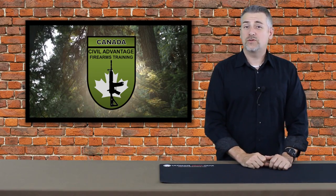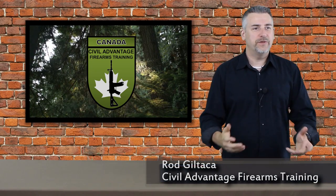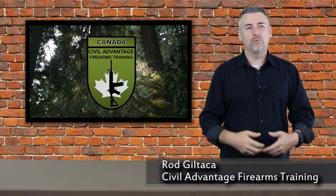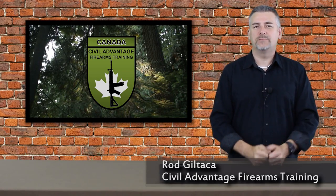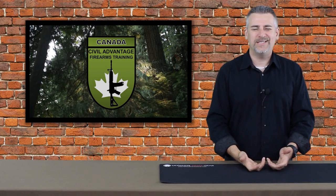Hey guys, it's Rod with Civil Advantage Firearms Training. Thanks for joining me again for kind of a strange video. The question that we're asking and that we're going to answer today is: what is the ballistic protection offered by a shipping container, also known as a C-can?